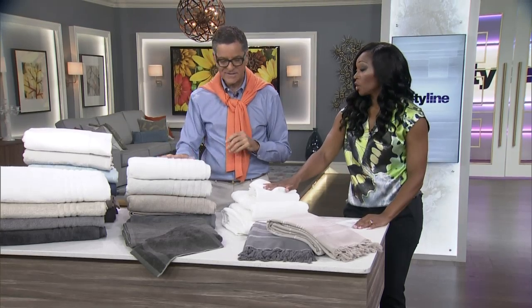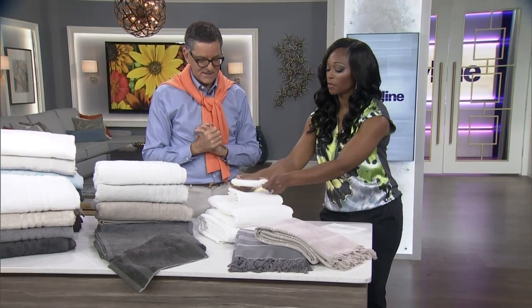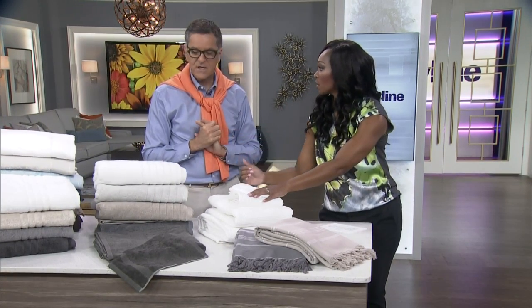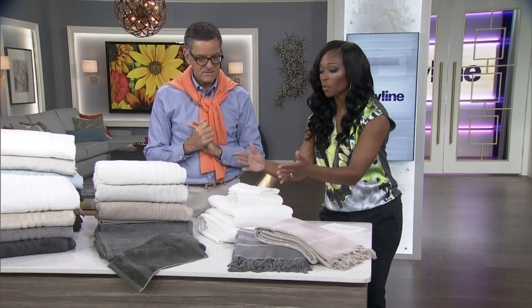We are talking towels right now with Brian. The guy knows his towels and his linens. You like luxury fabrics, the feel of it, but you also need to know what the towels are made of so you know if you're using them properly. It's so innovative what they're doing with towels these days that you need the right one for the right job.